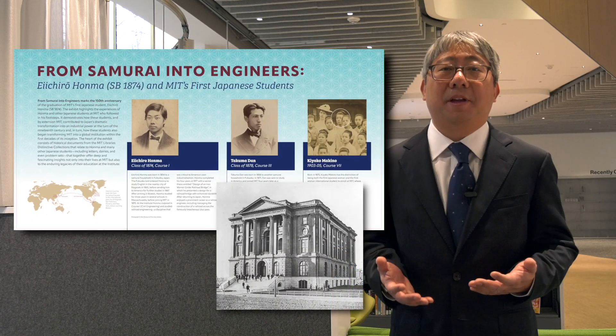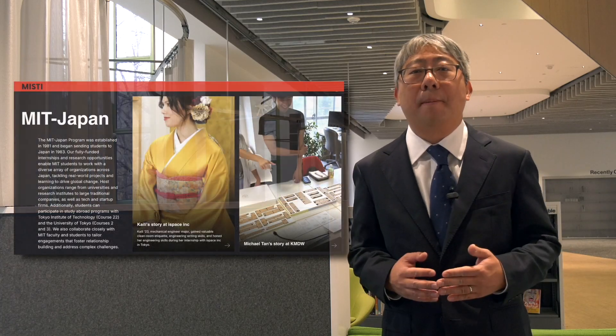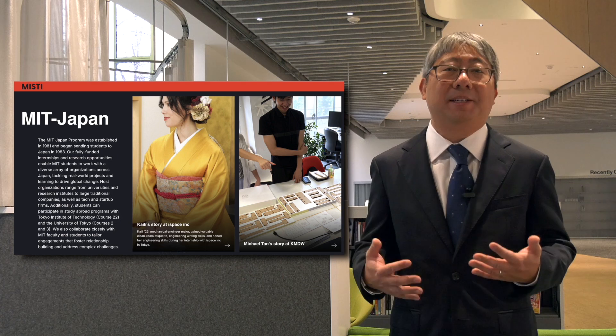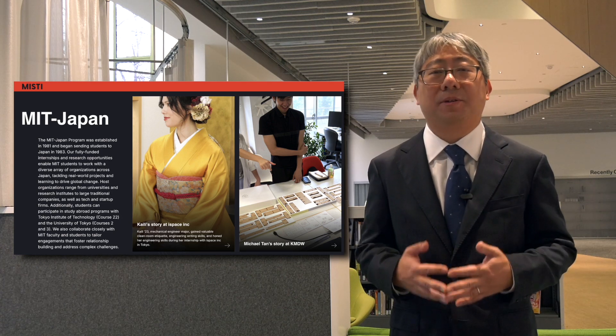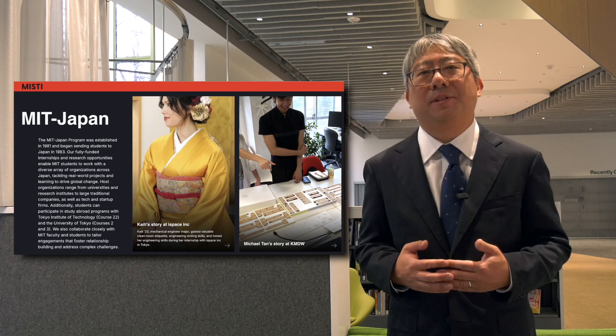This exhibit came to be through a series of collaborations within the larger MIT community. I worked with Christine Pilkovich, who is the program manager at MISTI Japan — a wonderful program that has been sending MIT students to Japanese companies and universities during summer internships for years — and she encouraged me to pursue this project.